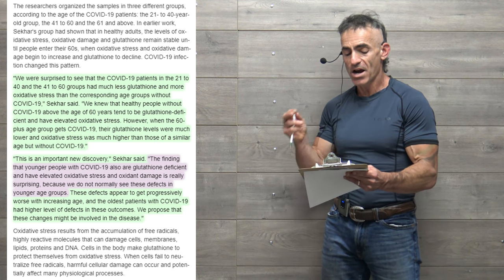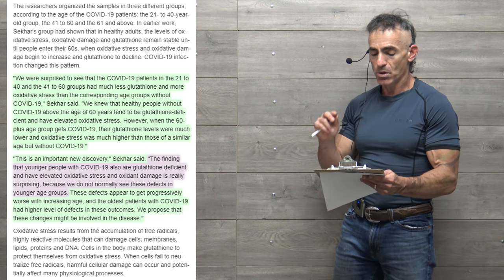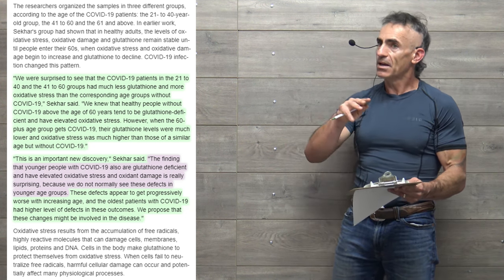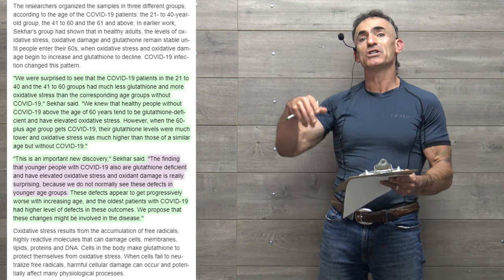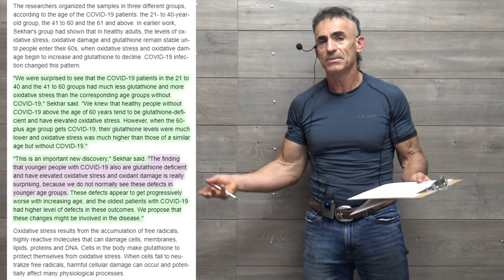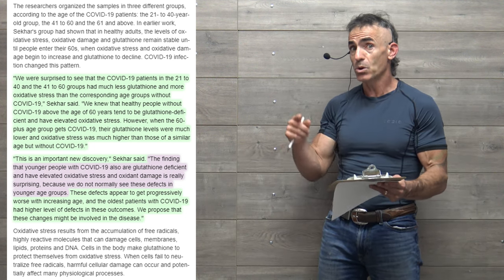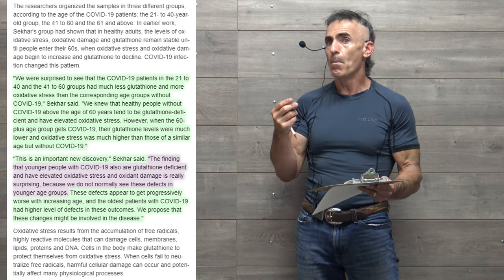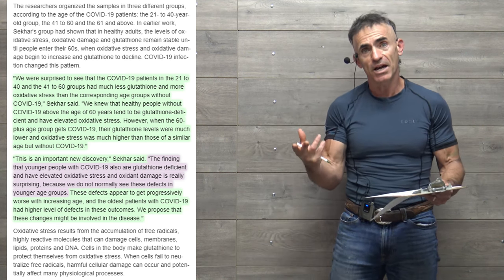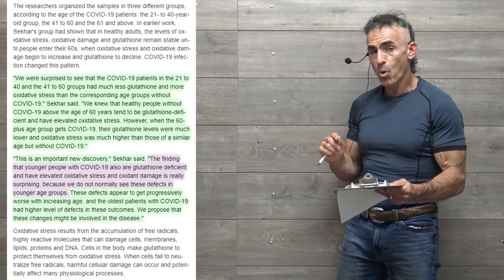As a person ages, glutathione production tends to decline — they know people at 60 tend to have lower glutathione levels. But having slightly lower glutathione makes them more susceptible to the 'bull in the china shop' effect of COVID-19.